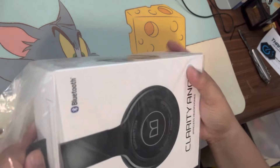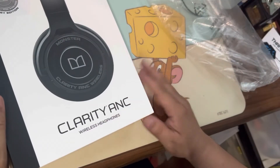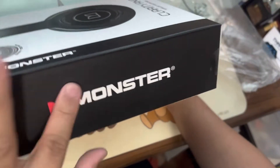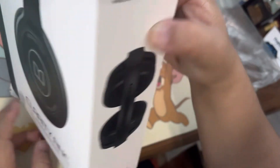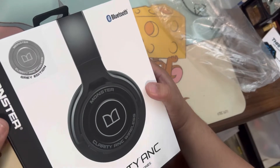So here's Monster Clarity. It's wireless headphones. And Monster here, Monster there. Monster Clarity ANC, Gray Edition.